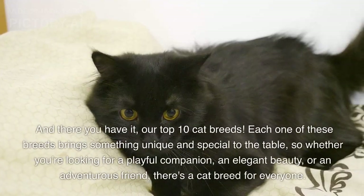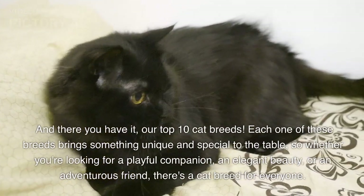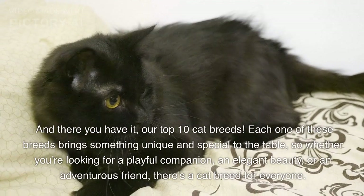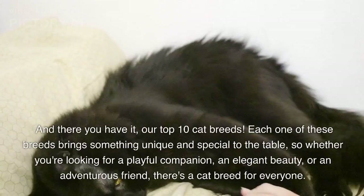And there you have it, our top 10 cat breeds. Each one of these breeds brings something unique and special to the table. So whether you're looking for a playful companion, an elegant beauty, or an adventurous friend, there's a cat breed for everyone.